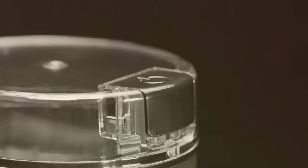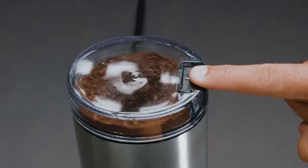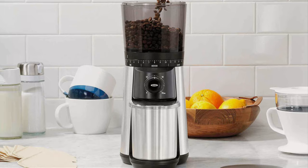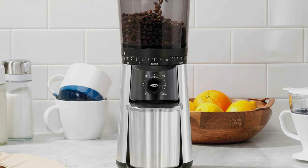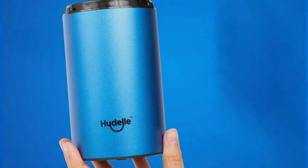Welcome, coffee aficionados! Today, we're diving deep into the world of home coffee grinding, because the secret to a perfect cup of coffee is, undoubtedly, freshly ground beans. Whether you're a morning person or someone who finds solace in the evening's quiet with a cup in hand, knowing you've got the right grinder turning your beans into the perfect consistency is like holding the key to unlocking flavor heaven.